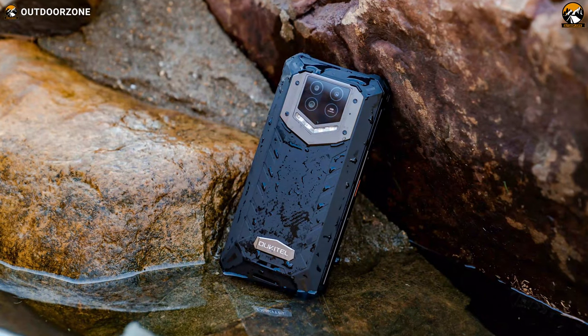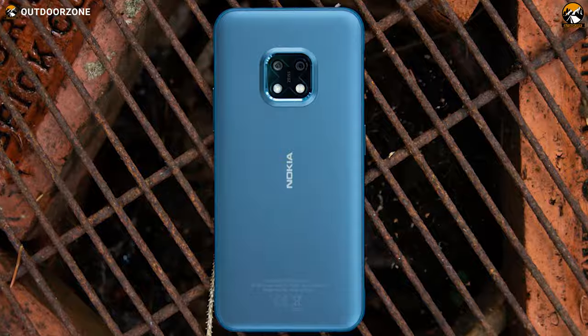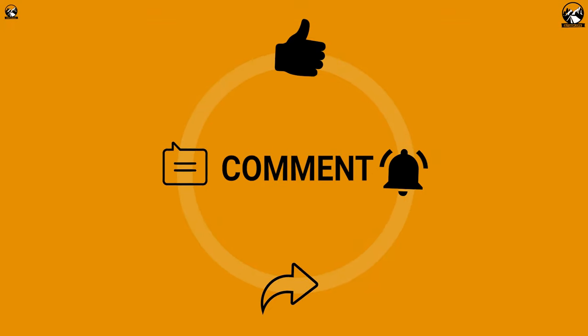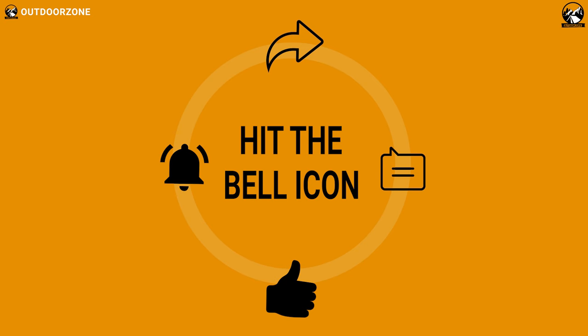So that was our list for the top 6 best rugged smartphones for outdoor use. Thanks for watching our video. Like, comment, and share with your friends if you found this video helpful. We always crave to learn more — if you think we've missed a product or there's a product we should add, we'd love to hear your opinion.